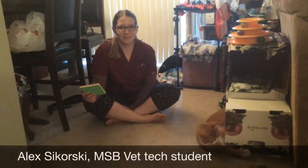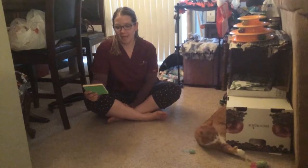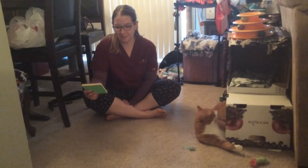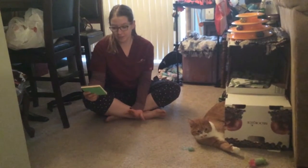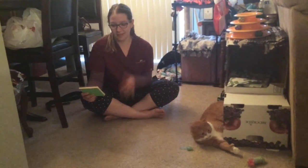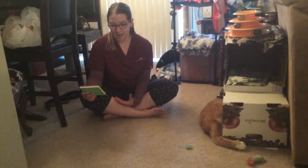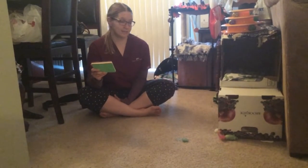Welcome to our video about feline asthma. Feline asthma is a constriction of the airway or the bronchi that lead to the lungs. An allergen triggers the immune system, releasing stimulants in the body. These stimulants cause inflammation and swelling of the bronchi, narrowing the airway and making it difficult for the cat to breathe.